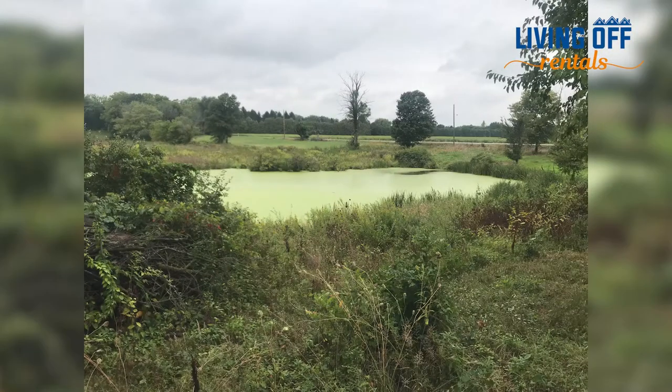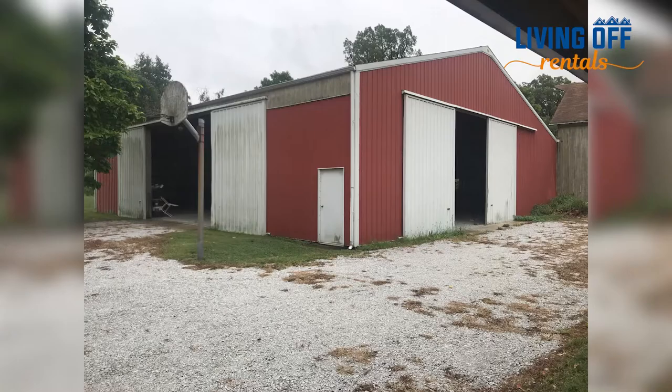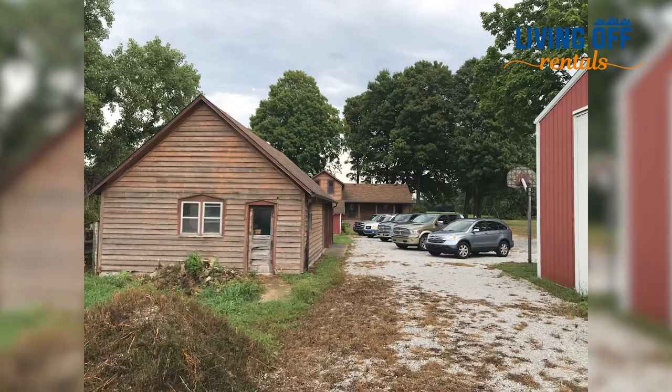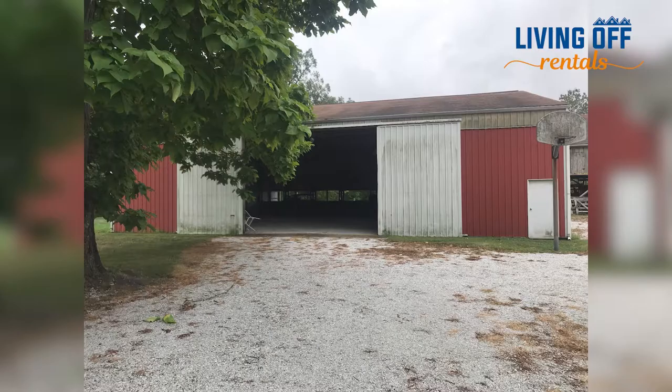Hey, I'm Kirby Atwell from Living Off Rentals. About a year and a half ago, my wife and I bought some land that was really overgrown. It had an 1860s farmhouse on it that needed to be fully rehabbed, and it had a bunch of barns and outbuildings that were being used for animals or equipment storage. Pretty much everything needed to be rehabbed.